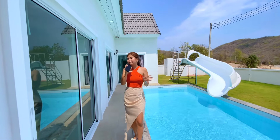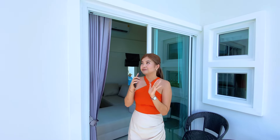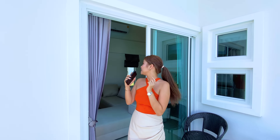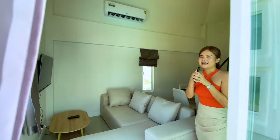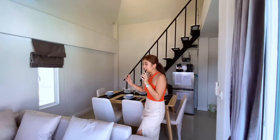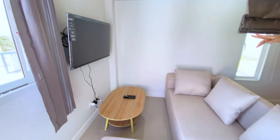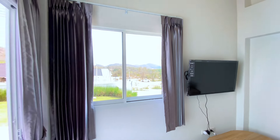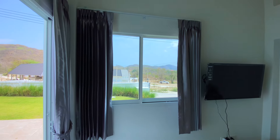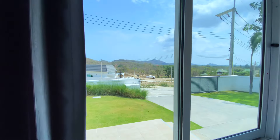Now let's take a look inside the property. This is the first area — it's going to be the living area. You have the couch set up already and a television attached to the wall. You also have glass sliding windows where you can see the beautiful mountain view and bring in a lot of natural light into the property.